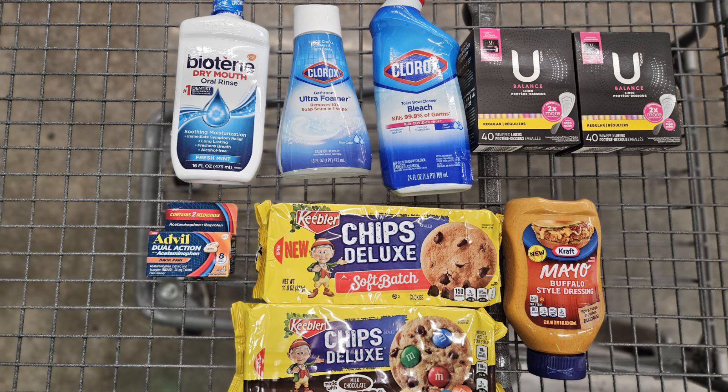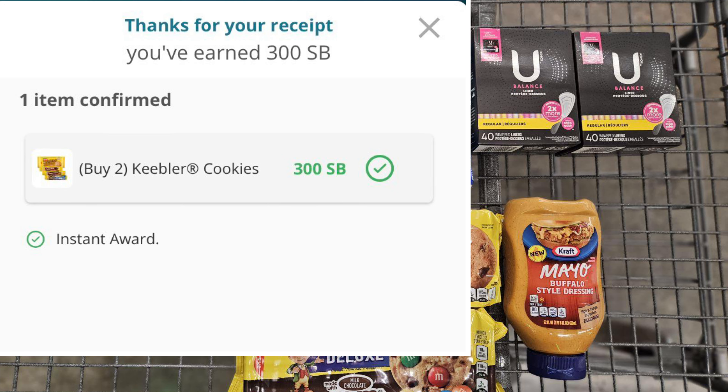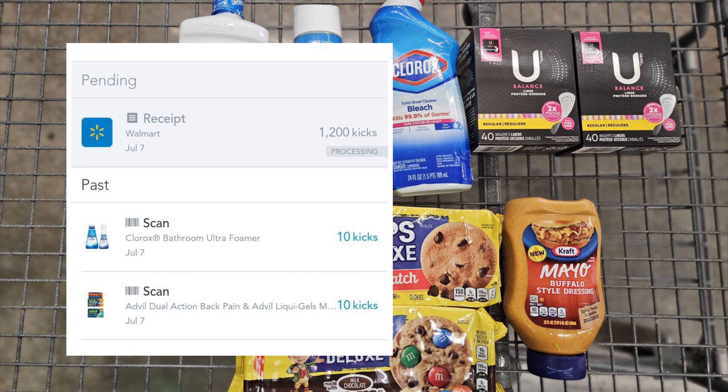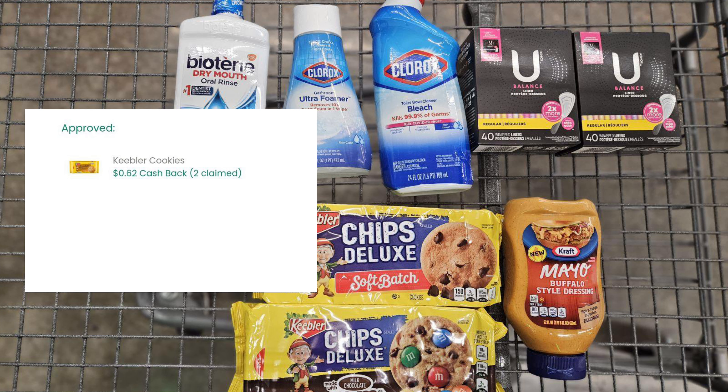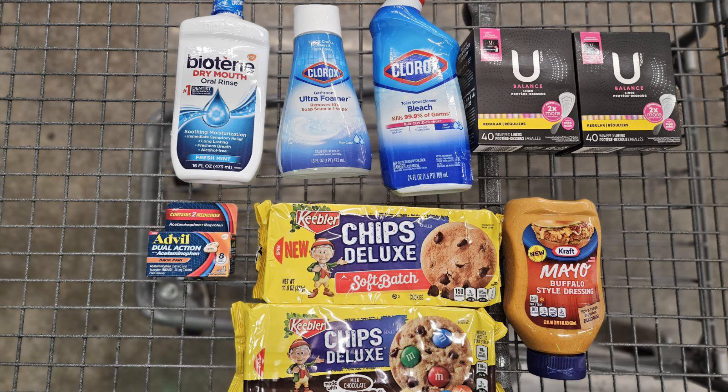I paid thirty-three seventy-three for everything. I submitted my receipt to Ibotta and received back a total of seventeen dollars and eighty-three cents, which included my Weekend Warrior bonus of three dollars and my Clorox cleaning bonus of a dollar. Swagbucks: 300 Swagbucks for the Keebler cookies which is three dollars, and 100 Swagbucks for the Clorox disinfectant which is a dollar. Shopkick is still processing but 1,220 kicks which is four dollars and eighty-eight cents. Checkout 51 for a dollar and twenty-four cents.